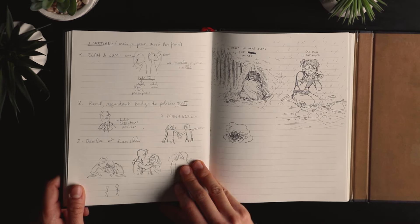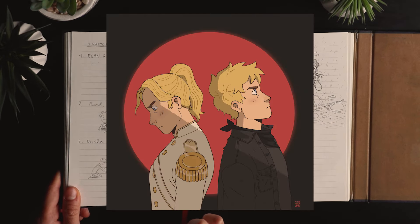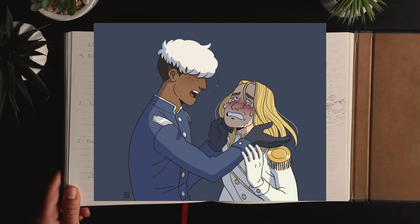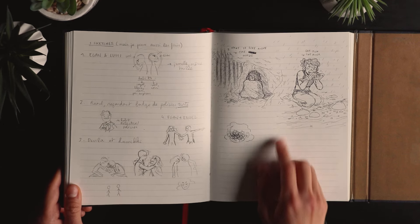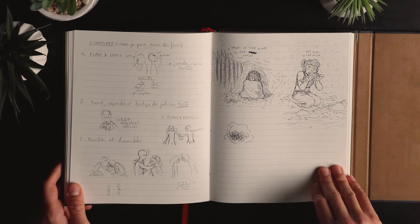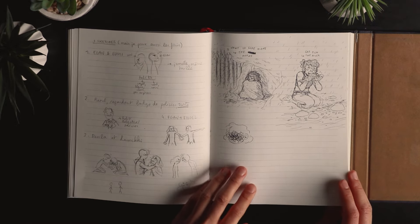Those were drawing requests from one of my friends — characters from a story he was writing. And that's me wanting to live alone in the woods and eat fish from rivers. I think school really affected me a lot.